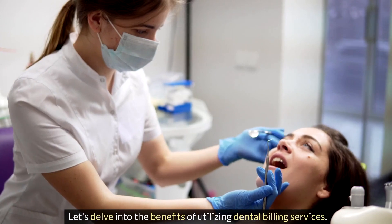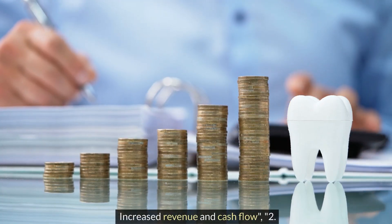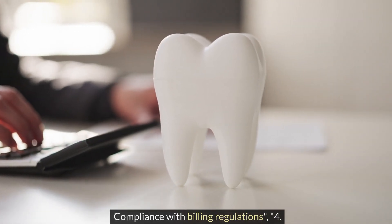Let's delve into the benefits of utilizing dental billing services: 1. Increased revenue and cash flow, 2. Reduced administrative burden, 3. Compliance with billing regulations, 4. Improved patient satisfaction.